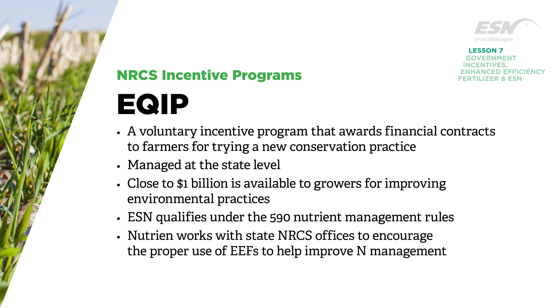Nutrien works with state NRCS offices to encourage the proper use of enhanced efficiency fertilizers, like ESN, as tools to help improve N management.